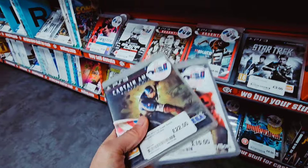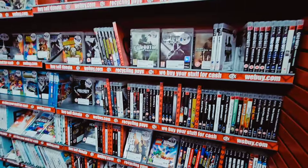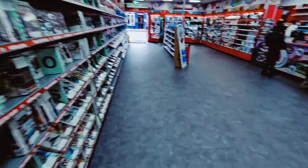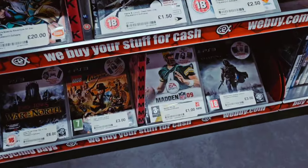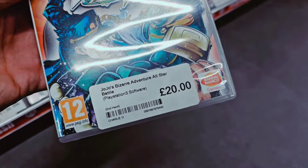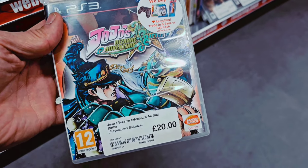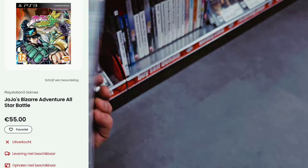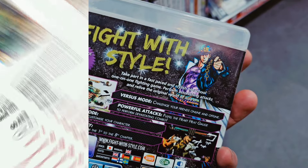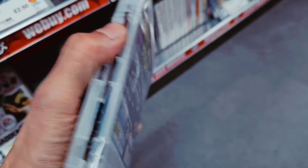So we found two of them. I also wanted the JoJo's Bizarre Adventure but that one has a cover reprint, so that's too bad. Here we have it — JoJo's Bizarre Adventure, 20 pounds, and I think this one in the Netherlands is 40 to 50 euros. That's a crazy price difference. I'm gonna take it with us — it's complete with manual, so let's go.